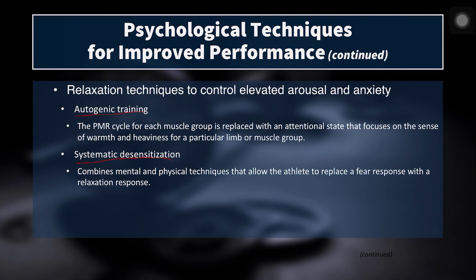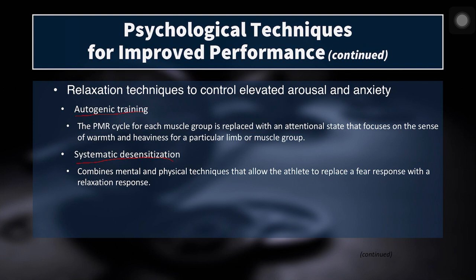The next technique is a bit different — systematic desensitization. It combines both mental and physical techniques that allow the athlete to replace a fear response with a relaxation response. We've all seen athletes who are like deer in the headlights at a big competition. What we want to do is inoculate the athlete to these high-stress environments. One easy way is by having lower-key competitions leading up to the big event — most programs naturally build this into the competition cycle — so athletes find ways to deal with increased anxiety before the championships.